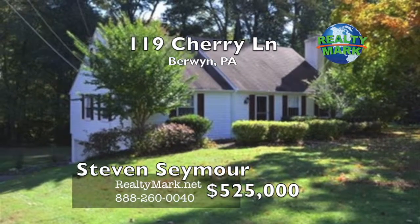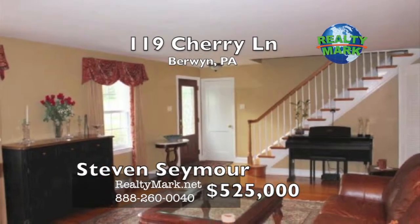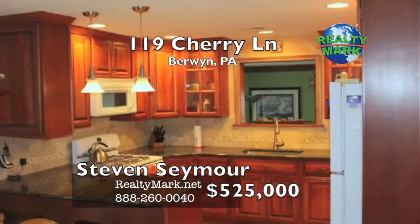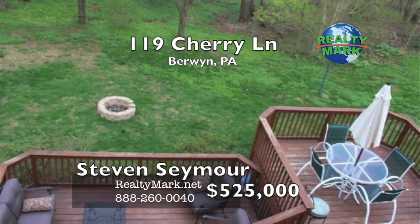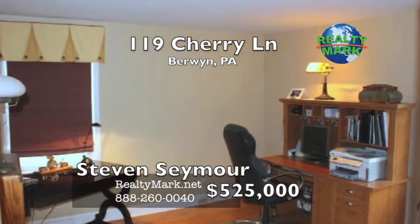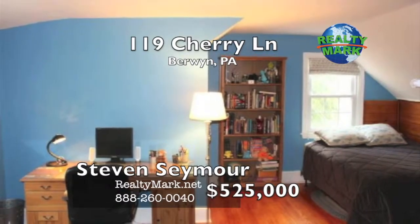This is a charming cape in an unbeatable location with hardwood floors throughout. It's within walking distance to the Upper Main Line YMCA and the Dalesford and Berwyn train stations. There's a custom kitchen with lots of storage, cherry cabinets, recessed lighting, granite countertops and a breakfast bar open to the dining room. The dining room has sliding glass doors leading to a three-tiered deck with natural privacy surrounding the large backyard. There's an open and bright living room with a wood-burning fireplace. Updates include the garage door, hot water heater, furnace, central air, appliances and all windows. Both bathrooms have been updated. The home is well cared for and it shows. The owner is offering a one-year home warranty. Call Steve Seymour for more details.